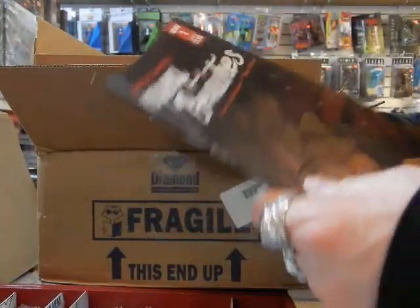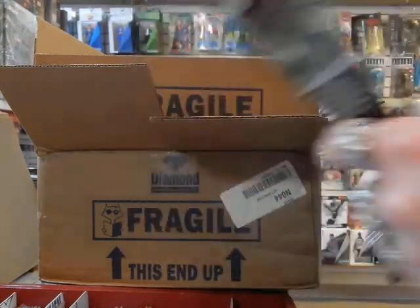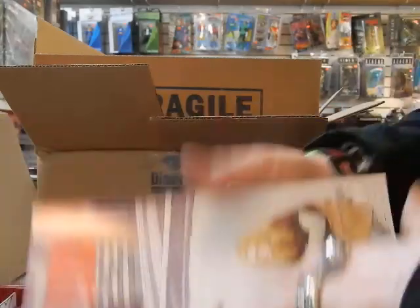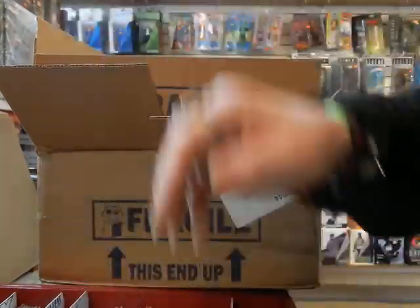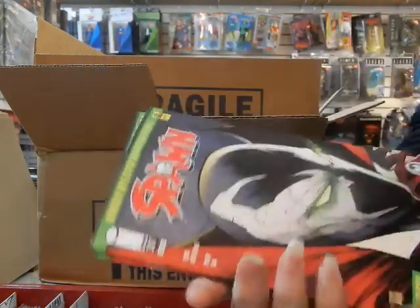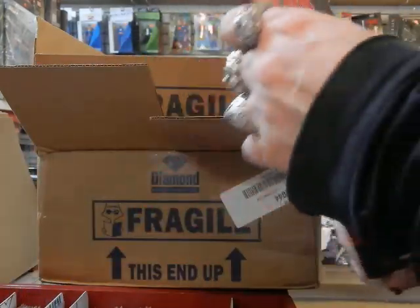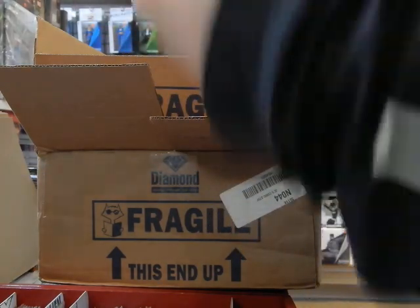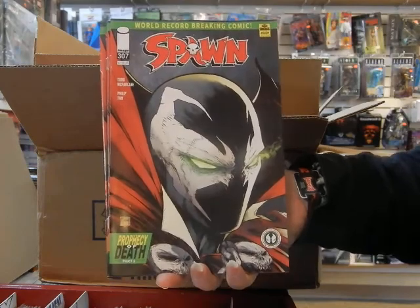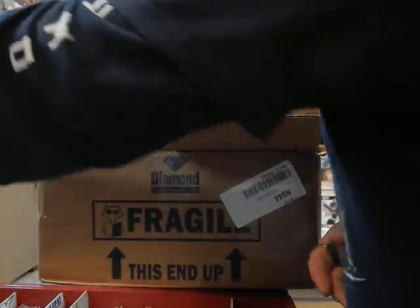Sleeping Beauties — this is cover B — Stephen King and Owen King, a new series. Five Years number 10 set aside for a customer. Got some more Spawn 307s — this is the A cover to Spawn 307. Make sure a copy gets set aside.